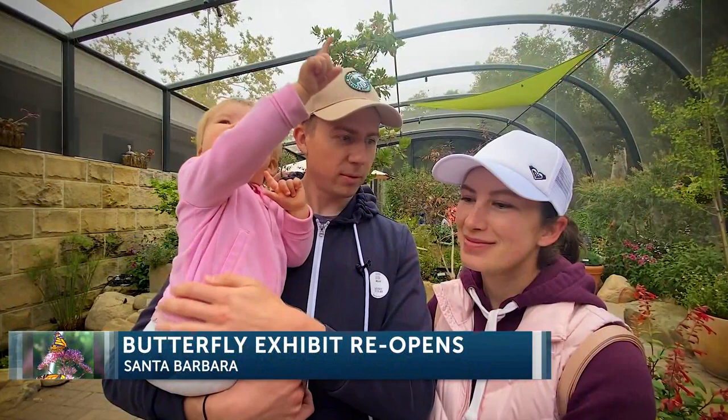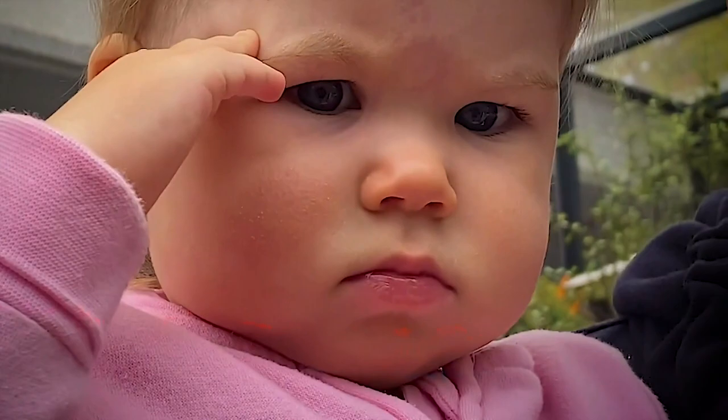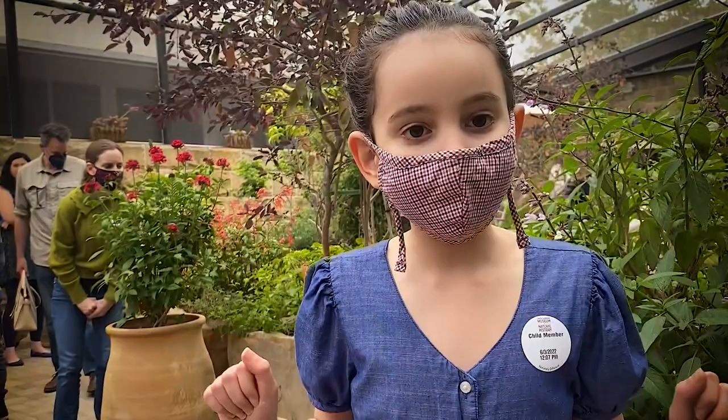Does your baby notice the butterflies? She actually tried to touch one. The giant butterflies are hard to miss at Santa Barbara's Museum of Natural History. We brought her here today because we wanted to see the blue morpho butterflies. We like them very much. We were watching the documentary that mostly focused on them last night.